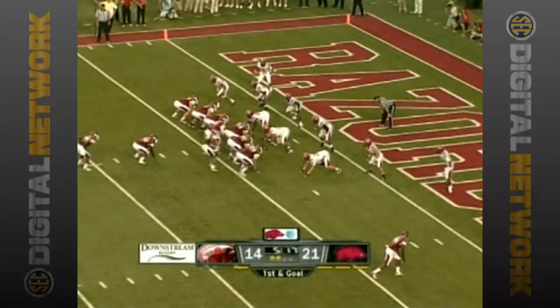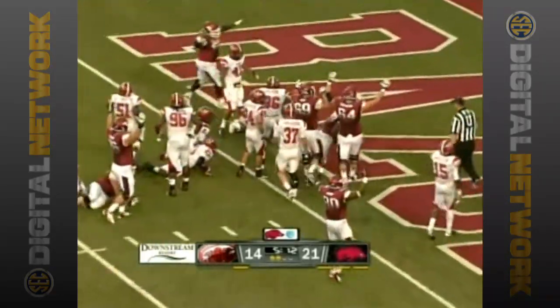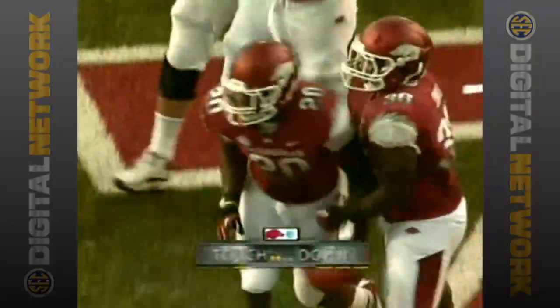First down and goal from the JSU three. The give is to Wingo and Wingo is into the end zone. Touchdown Arkansas.